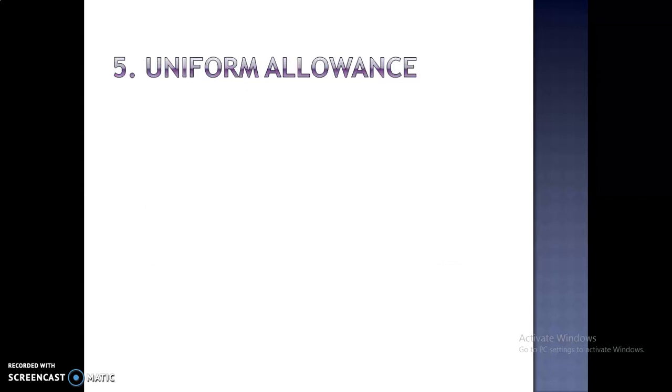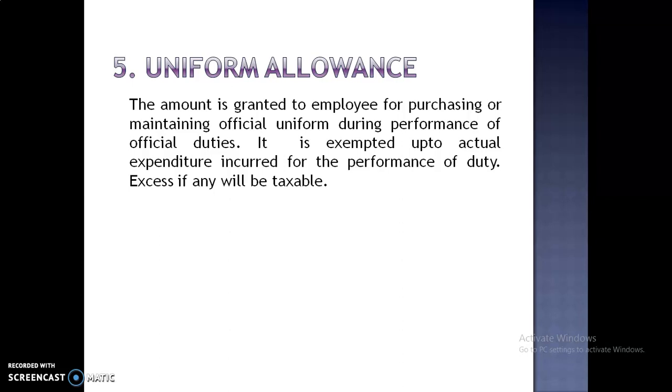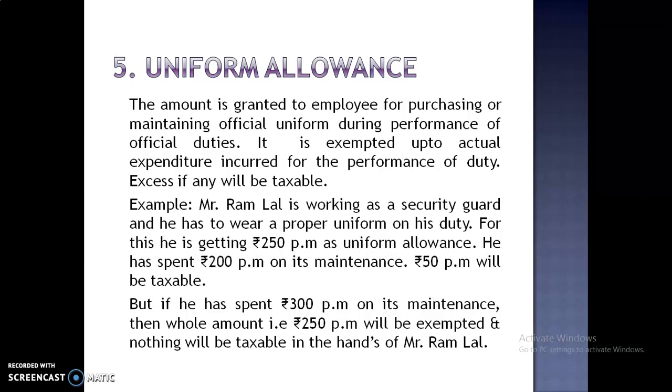Fifth is Uniform Allowance. The amount is granted to an employee for purchasing or maintaining an official uniform during the performance of official duties. It is exempted up to actual expenditure incurred for the performance of duty; excess, if any, will be taxable.